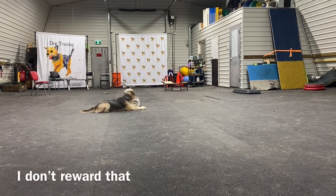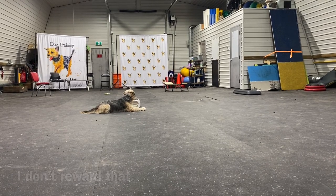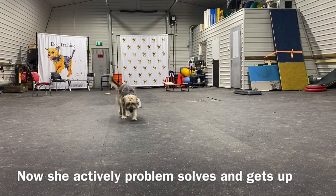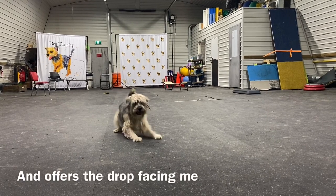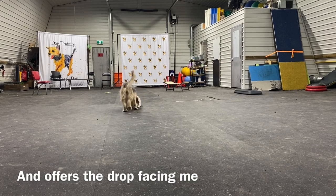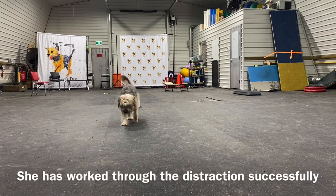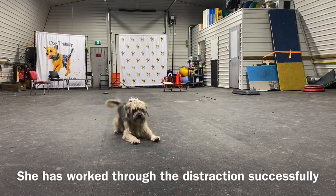She goes back to the machine and lays down facing the door and the machine, but I don't reward that. I wait her out. She gets up, starts heading towards me and drops. Click — she gets the treat. Dory has successfully worked through that distraction and is able to offer me the behavior I'm looking for again.